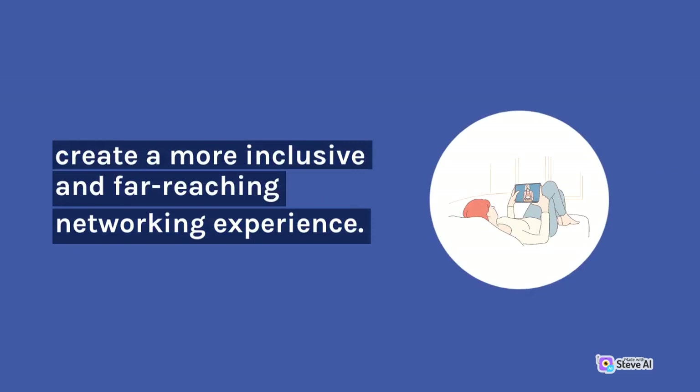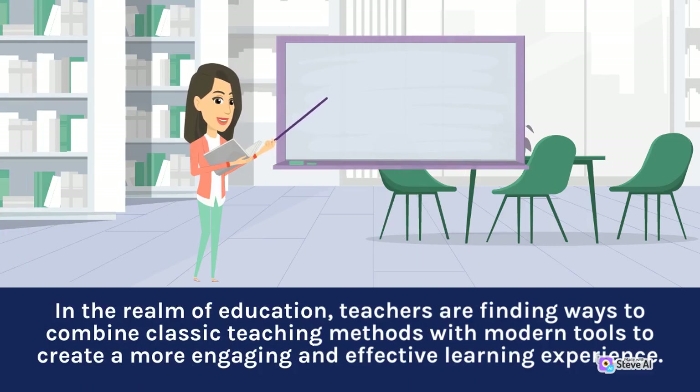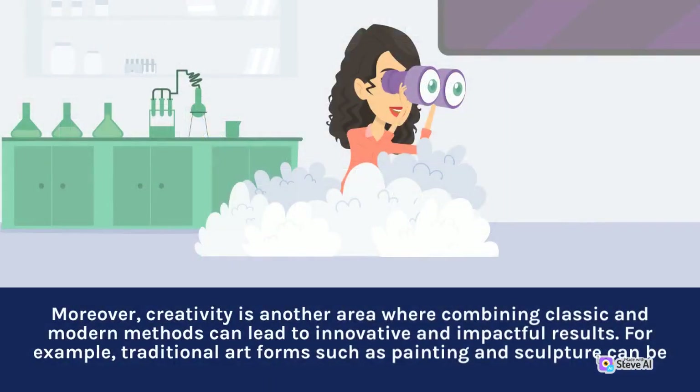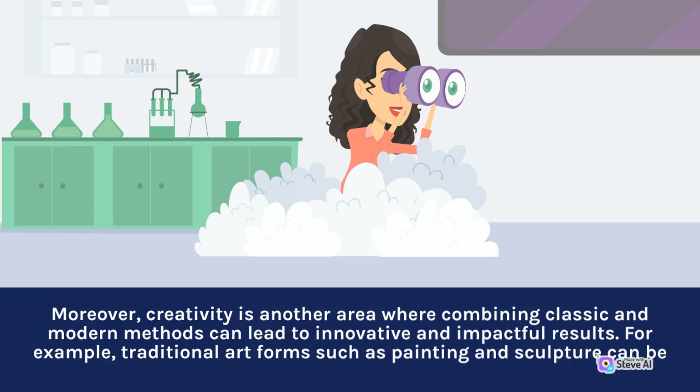...to create a more inclusive and far-reaching networking experience. In the realm of education, teachers are finding ways to combine classic teaching methods with modern tools to create a more engaging and effective learning experience. Moreover, creativity is another area where combining classic and modern methods can lead to innovative and impactful results.